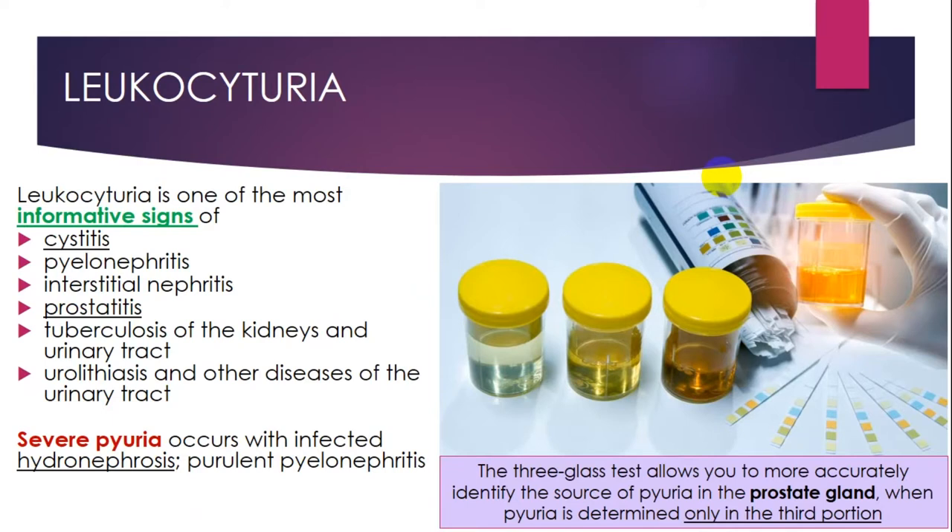Leukocyturia may be a sign of cystitis, pyelonephritis, interstitial nephritis, prostatitis, and others. Severe pyuria occurs with infected hydronephrosis and purulent pyelonephritis. You should remember that pyuria may also appear due to prostate gland inflammation or other damage. The three-glass test allows you to more accurately identify the source, particularly when pyuria is determined only in the third portion.